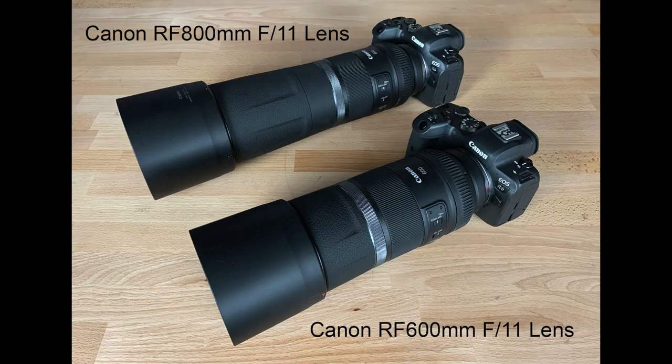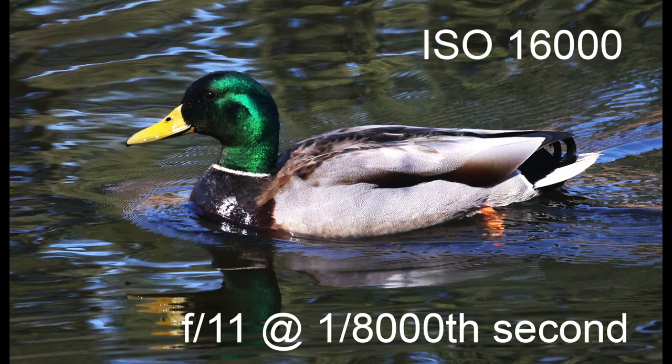I know a lot of you have a question about that f/11 aperture — in some situations you're going to have to boost up your ISO. And yes, boosting ISO does increase the noise in an image. But here's the thing: the image sensor in the R6 handles noise extremely well.